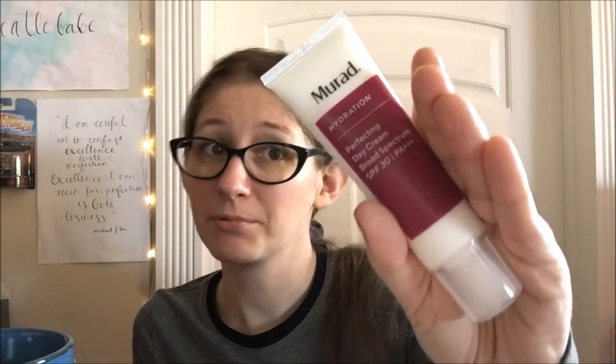From Murad we have the Perfecting Day Cream Broad Spectrum SPF 30 PA++ — it protects and restores suppleness. This is full size and I believe this is one of the items I actually picked. I don't mess around with SPF because I had a skin cancer scare when I was about 14. This is a hydrating one, which makes me quite happy.